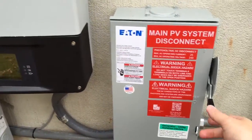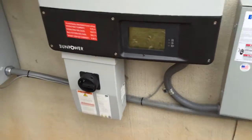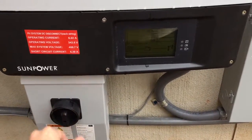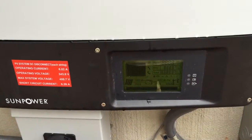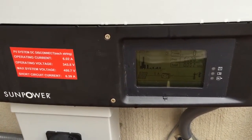So let's go ahead and turn this on. Turn on the DC. It's a little bit of a cloudy day but we should be able to get some wattage for the first time.